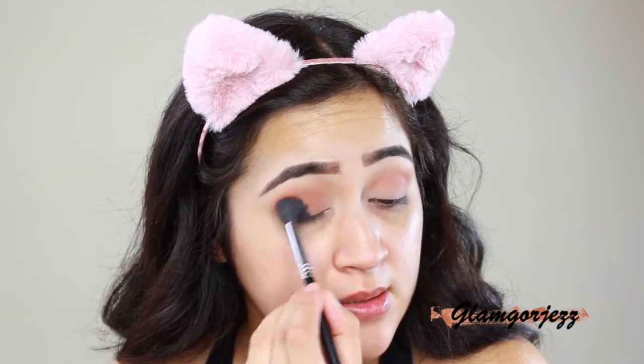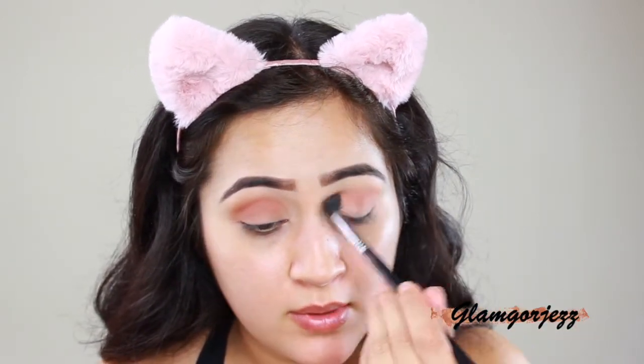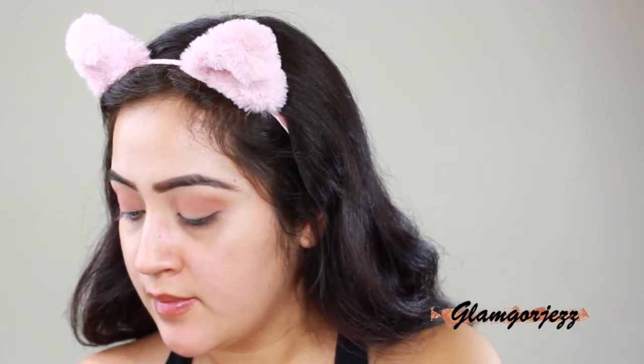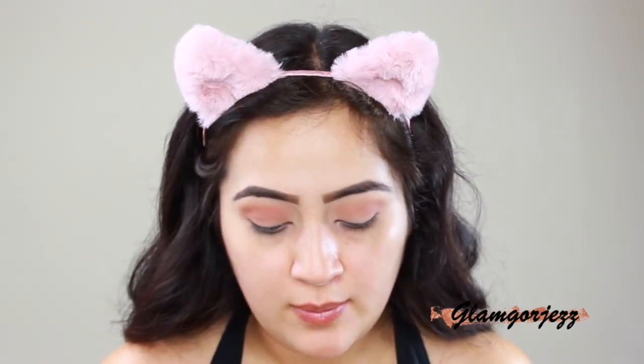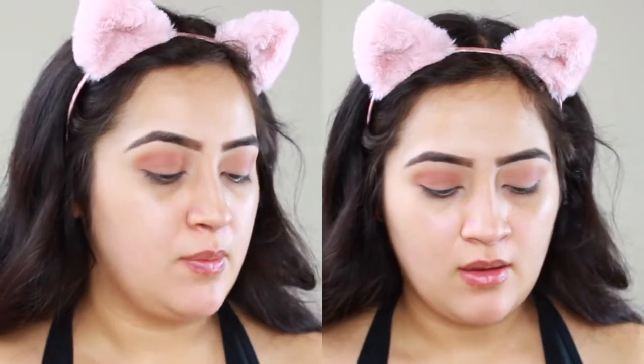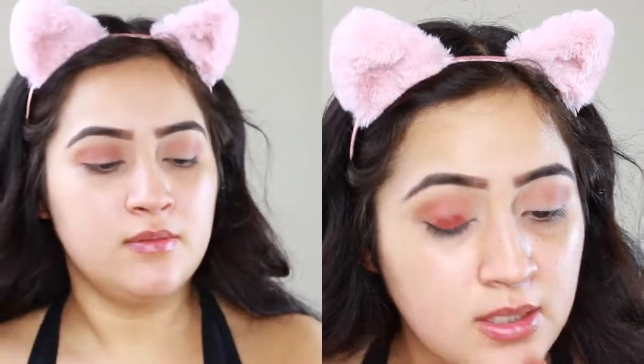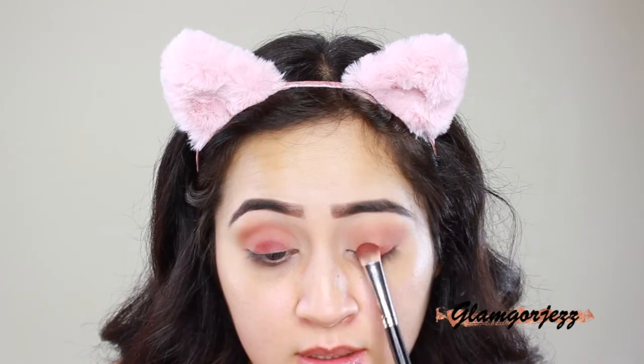I'm blending all the colors out and dragging them toward my eyelid. My hair is so frizzy even though I literally showered today — every time I shower it gets super frizzy. I'm bringing the eyeshadow down onto my eyelid. Now I'm going in with a matte color using MAC Fix Plus — it's a dark mauve pink. Adding Fix Plus to it makes it very intense.